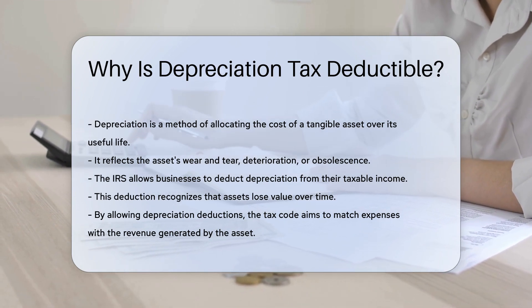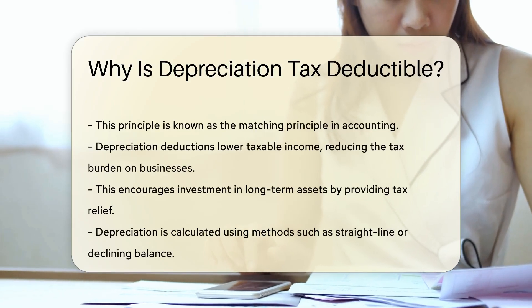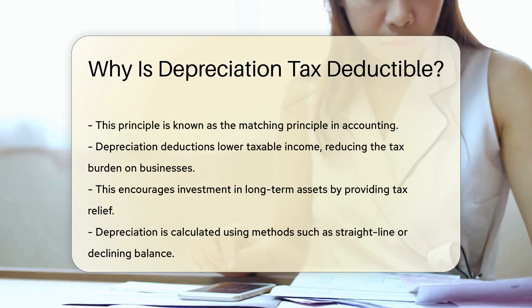By allowing depreciation deductions, the tax code aims to match expenses with the revenue generated by the asset. This principle is known as the matching principle in accounting.